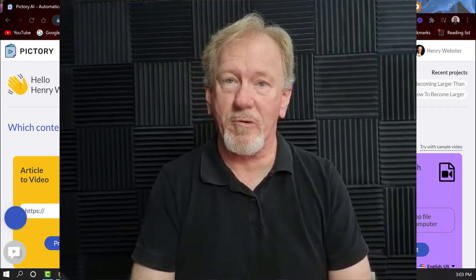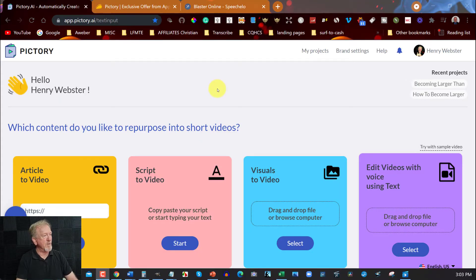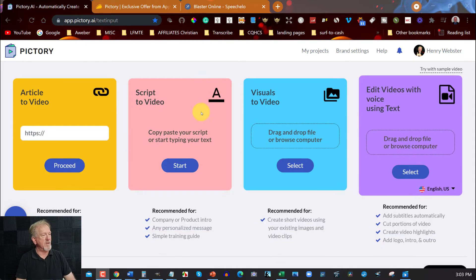One of the things that people do when they are looking at Pictory is often they use script to video — that was one of the things that Vidnami was really good at. All you need to do is copy and paste the script. You also have article to video, so if you have an article on a blog that you'd like to turn into a video, you can do that here as well. Or if you have a script, you can use that. You can do visual to video using images, or edit videos with voice using text.